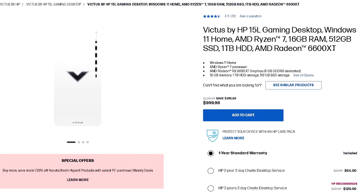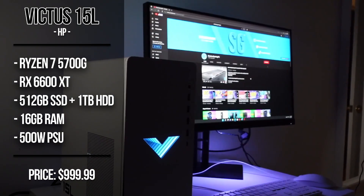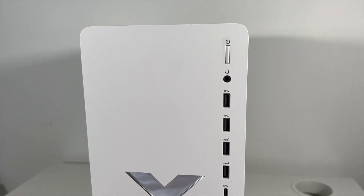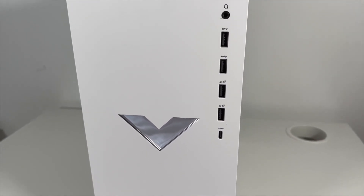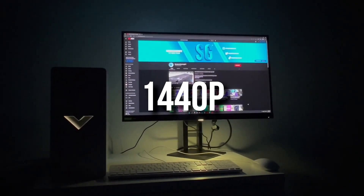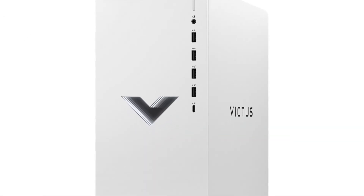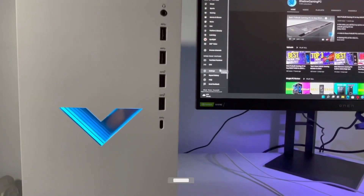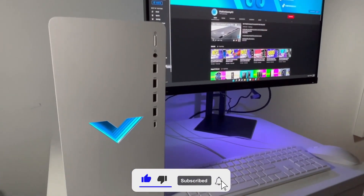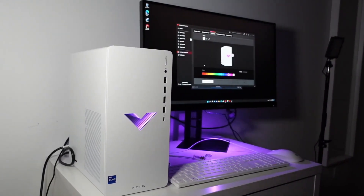Next we have the Big Tools 15L with the RX 6600 XT and the Ryzen 5 5700G, with 16 gigs of RAM, 1 terabyte of hard drive, and 500 gigs of SSD. This is my favorite on the list — you get the RX 6600 XT, which is better than the 6600, and you can use it for 1440p in more games than just esports titles. Any game you want at 1440p you can play at 60-plus FPS on average, depending on settings. You get plenty of storage, enough RAM, and a really good CPU with no bottlenecks. For $1,000 you are getting a great system.